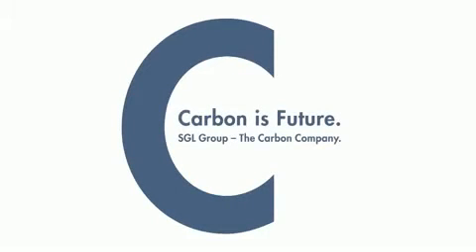Carbon is the key to innovative, efficient and sustainable solutions for the environment and our future. Carbon is future. SGL Group. The Carbon Company.